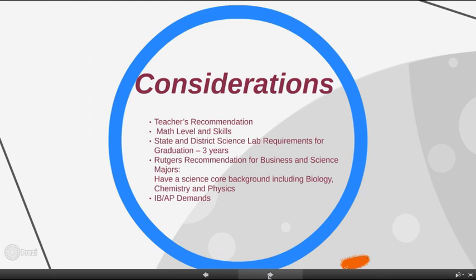There's a minimum of 15 credit science graduation requirement at both the state and district levels. This transfers to taking three years of a lab science. I'd also like to point out a letter I received from Rutgers stating the expectation of students having a core science background during high school that includes a study of biology, chemistry, and physics.